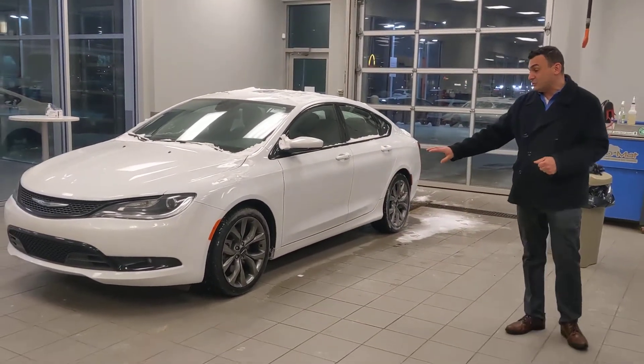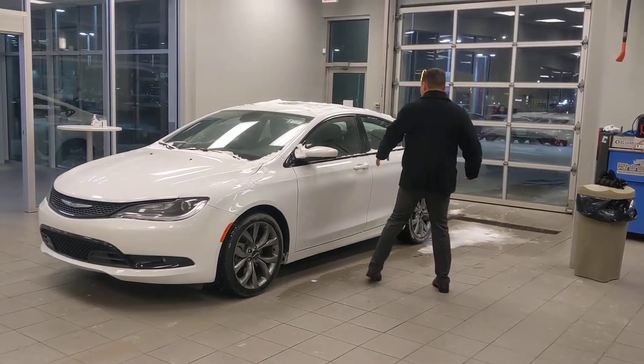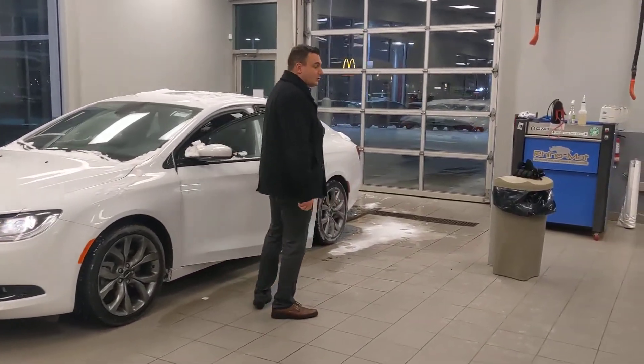This is the 200 S trim, so you get those beautiful dark gray alloy wheels that look absolutely fabulous. And just a touch on the handle there — it unlocks all your doors.